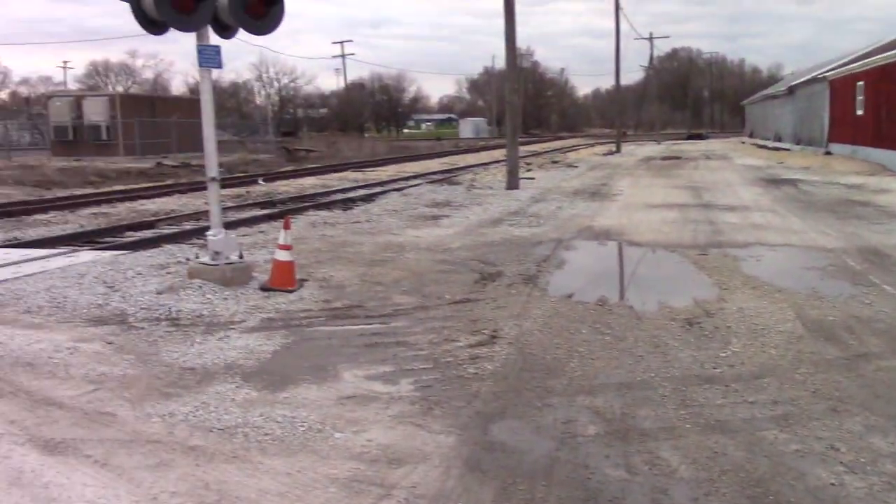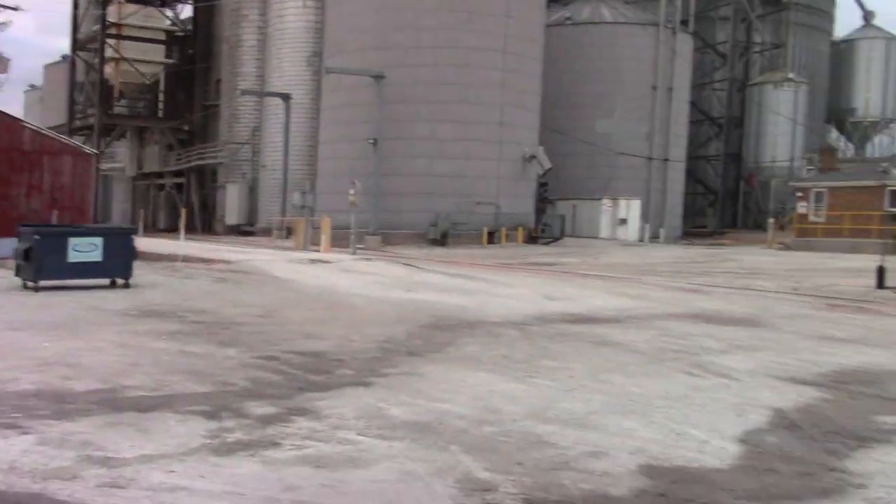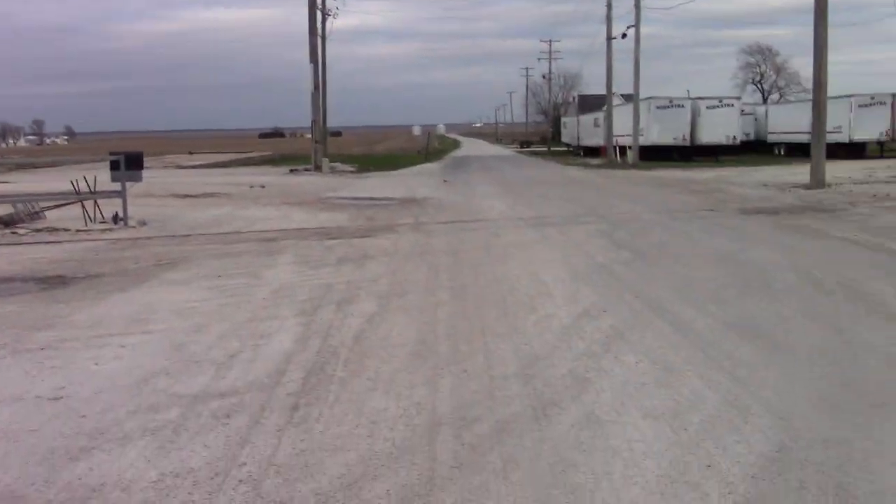This is the only crossing on the KBS to have ElectroTex LEDs, because it appears UP does maintenance on this crossing, even though they don't really operate that much.